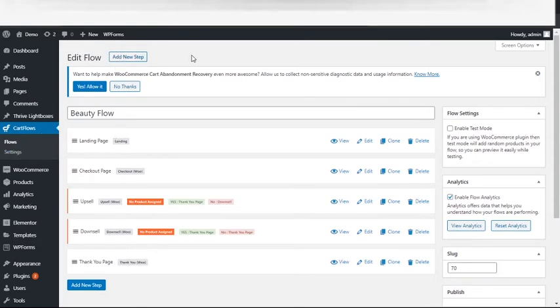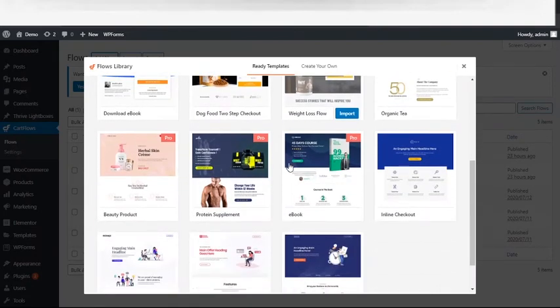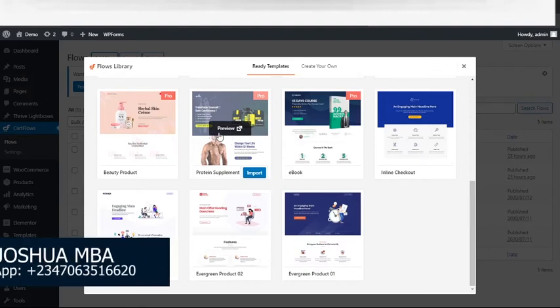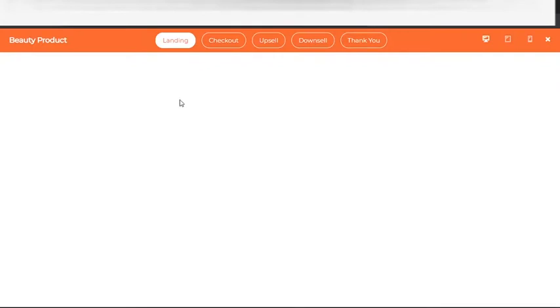Let me show you how we set up a flow by clicking 'Add New Flow.' When you click 'Add New' you'll see existing templates — great for people who find it difficult to start from scratch. There are already many templates designed for you by CartFlow with Elementor. All you need to do is get the ones you want and implement them. I'll use the preview feature to show you how it works quickly. Let me use a template that has an upsell and a downsell.